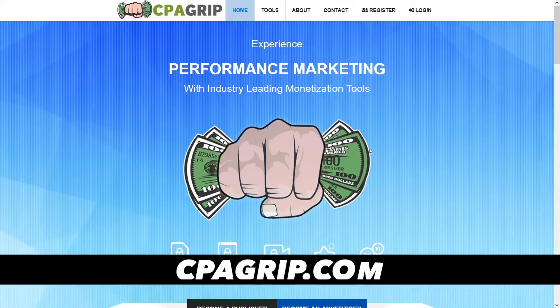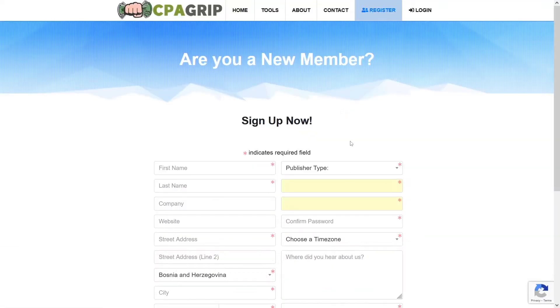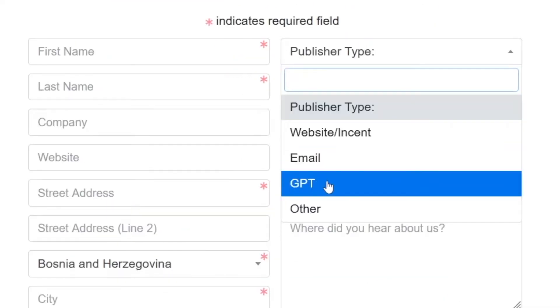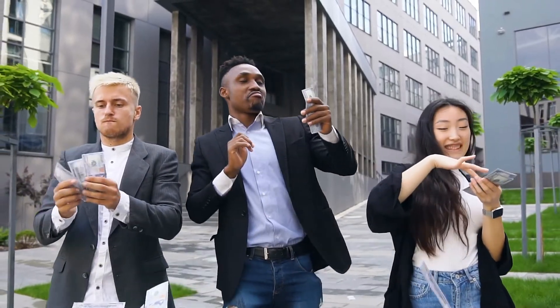First of all, you want to make yourself an account. You can use CPA Grip — click on register and complete the simple information about yourself. This publisher type is important: you have to select GPT, because this stands for 'get paid to,' and those are the kind of offers we're going to use today.